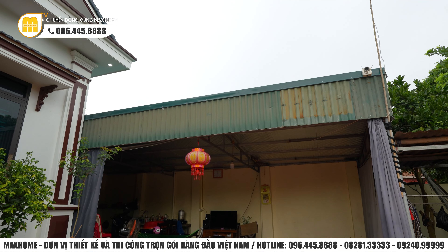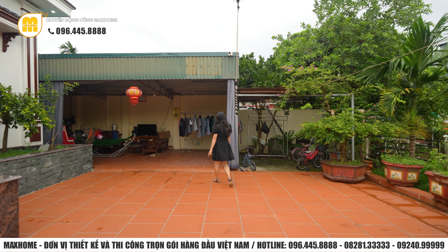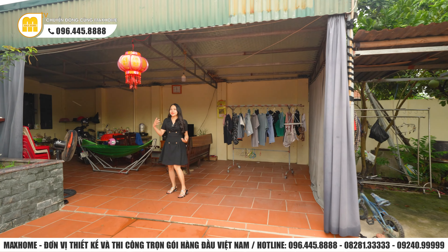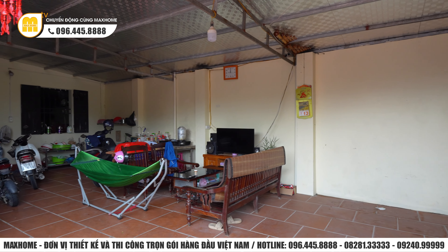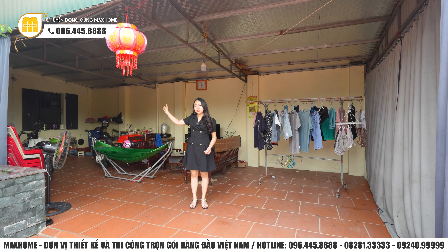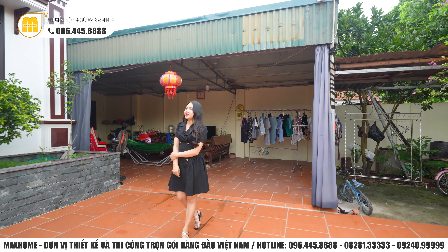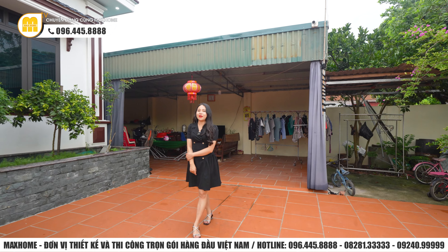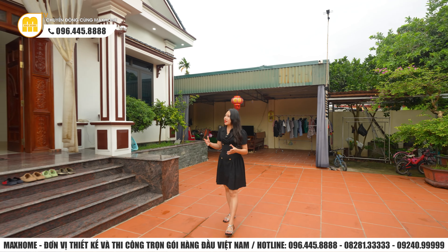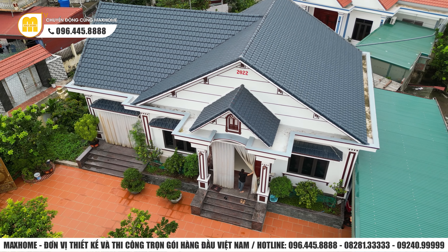Phía bên trong công trình sẽ là khu vực khuôn viên để xe của gia đình. Phía bên trên có thêm mái tôn để che chắn toàn bộ khu vực bên dưới. Kết cấu của ngôi nhà rất phù hợp: ngôi nhà chính ở giữa, xung quanh là khoảng sân vườn, phía bên này là khu vực để xe cũng như công trình phụ, còn phía trước là ao. Đây xứng đáng là một ngôi nhà vườn đẹp nhất tại vùng đất Đông Hưng, Thái Bình.